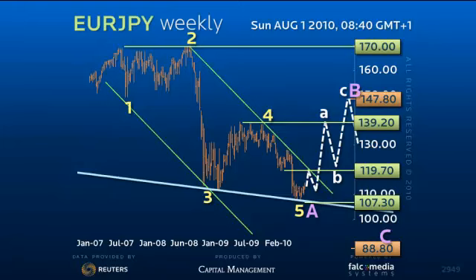However, a loss of 107.30 at any point not only threatens 100, but a move down to the low sooner than expected. Good luck, and have a great week.